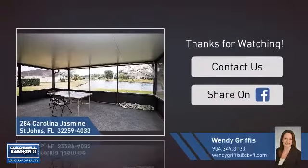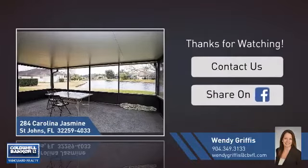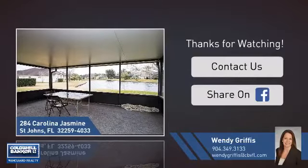If you're interested in learning more, click on screen to contact us for more information, or share this property with your friends. We look forward to hearing from you. We'll see you next time. Bye-bye.